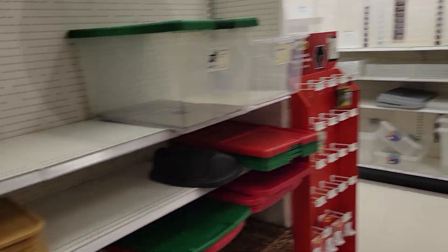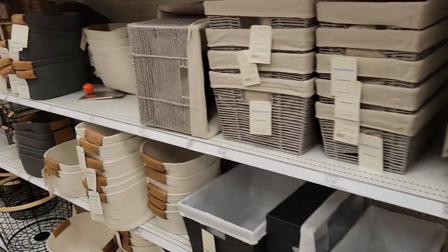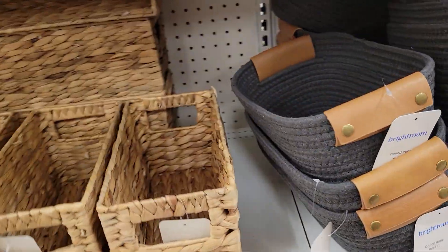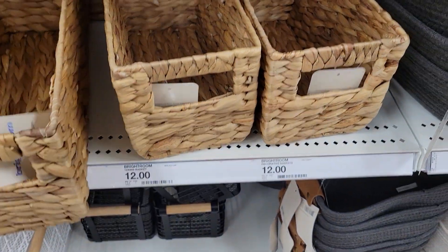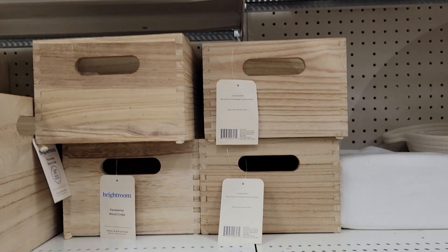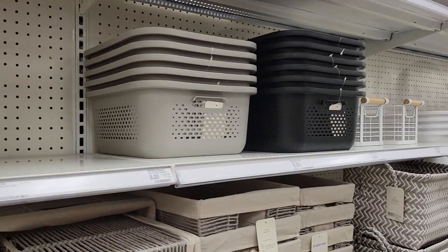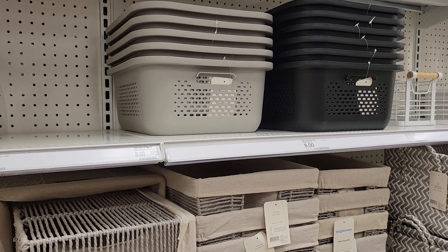The store looks busy but when you get in here it's not really as busy as it looks. It reminds me of an old Kmart. These baskets are a pretty good selection — this is what I'd get if I bought anything here. This is guy dreamsy for YouTube sports.